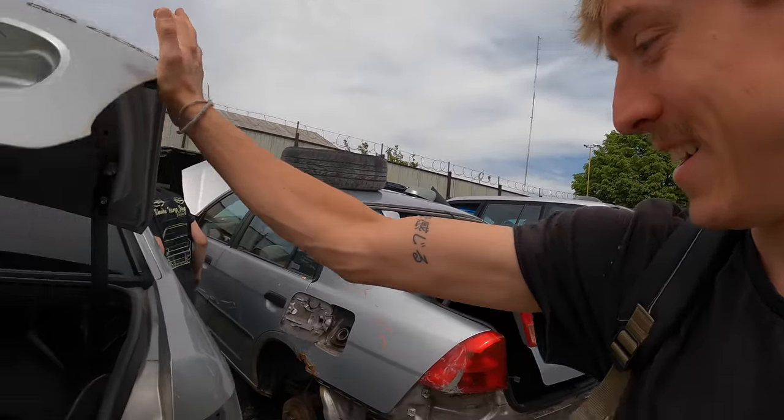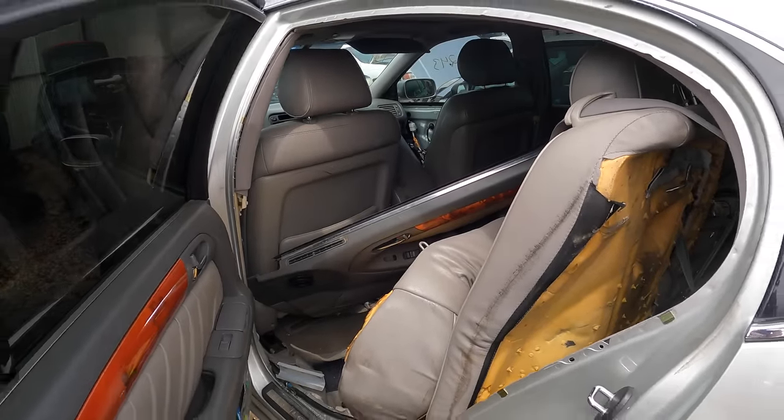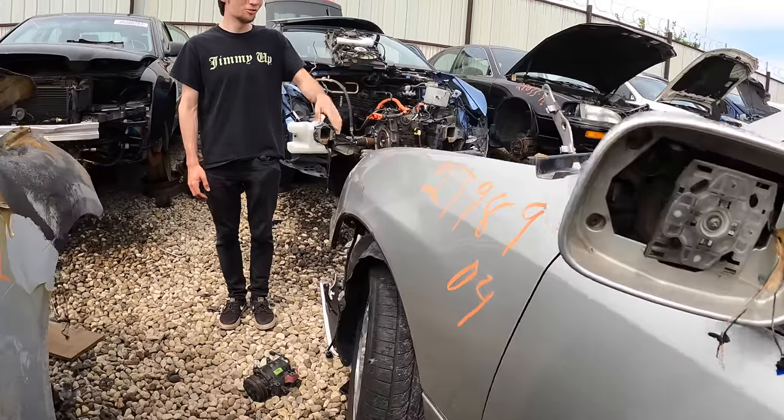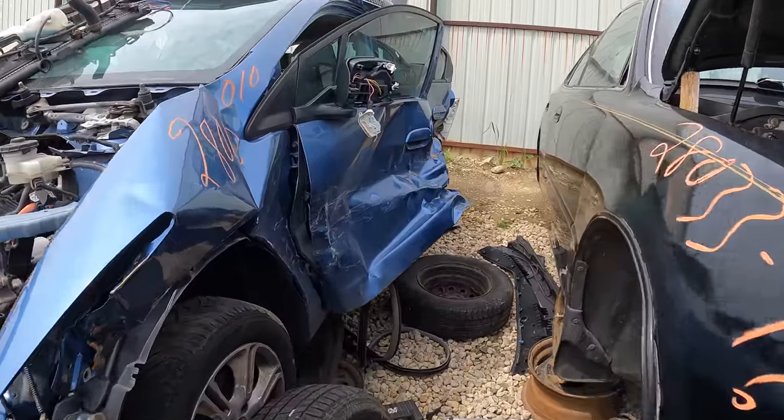Logan actually has a GS so we're looking for parts. Does he need anything? Nope, doesn't need anything. Tan interior - nope. Someone took the motor already. Damn.